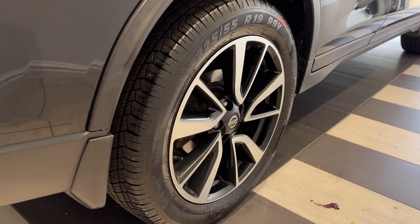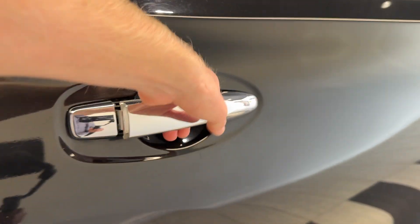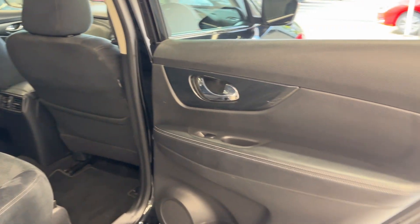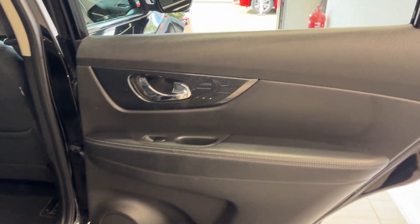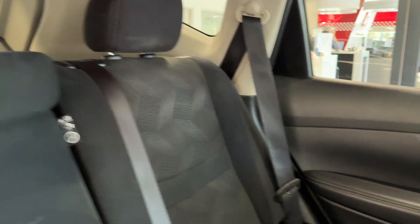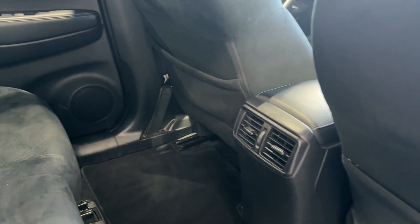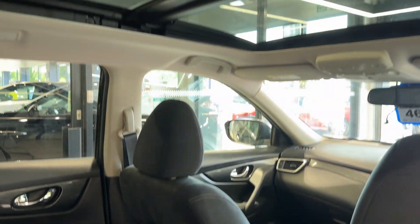Coming down to the driver's side rear wheel. Let's take a look inside the rear — inside we have cloth interior, rear ventilation, and an opening sunroof.